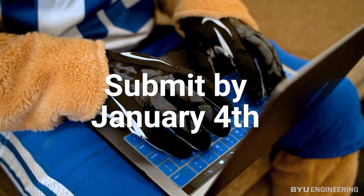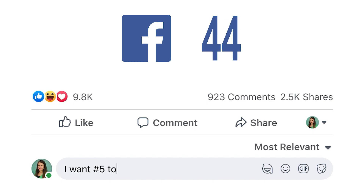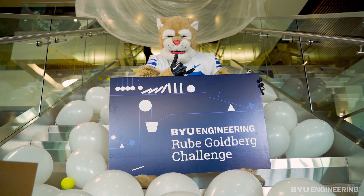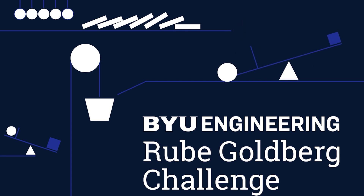Make sure to follow BYU Engineering on Facebook and Instagram to see the best entries in the final video. Then vote on social media to pick the crowd favorite. What are you waiting for? Show off your engineering skills and put your creativity to the test in the BYU Engineering Rube Goldberg Challenge.